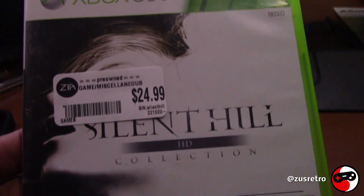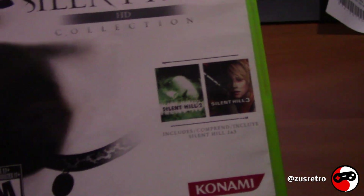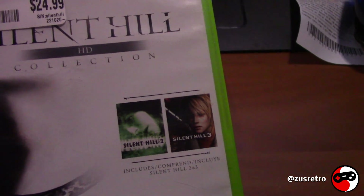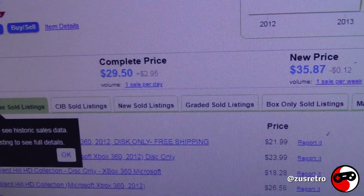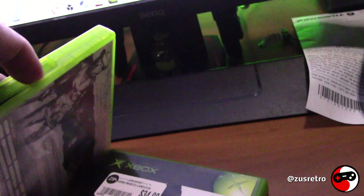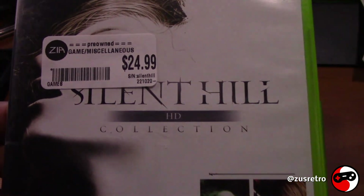The next game is the Silent Hill HD Collection for Xbox 360, and I paid $25 for it. I've been wanting to play the Silent Hill games for a while. I did beat Silent Hill 2 but never played Silent Hill 3, so now I have this. It comes with the manual and the disc looks really nice. Currently the collection is going for about $30, so I paid $25 — very happy with this purchase. This is definitely something I'm keeping.